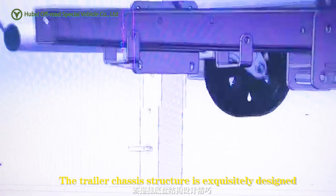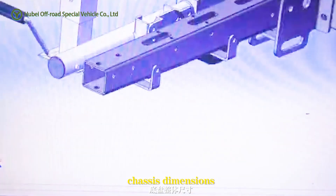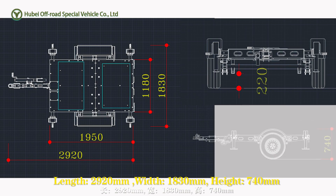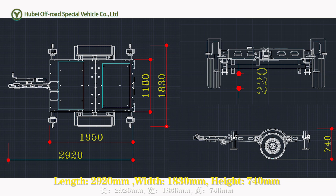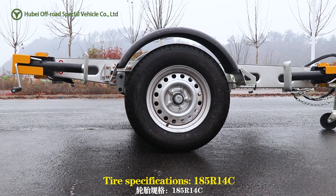The trailer chassis structure is exquisitely designed. Chassis dimensions: length 2920mm, width 1830mm, height 740mm. Tire specifications: 185R14C.